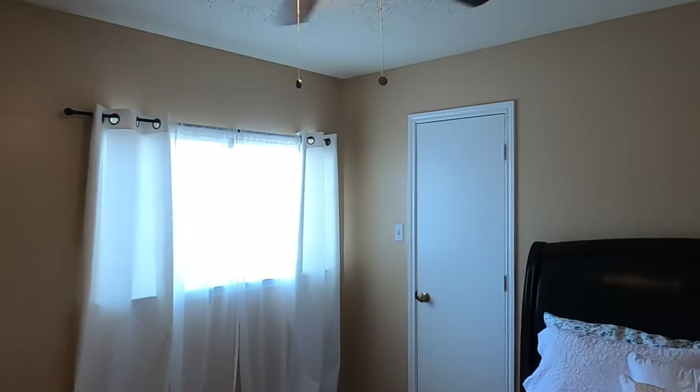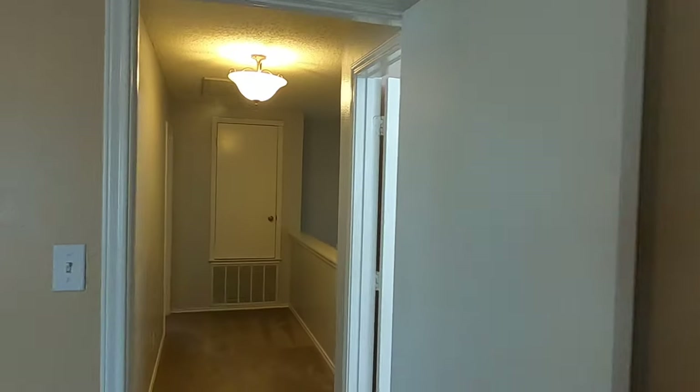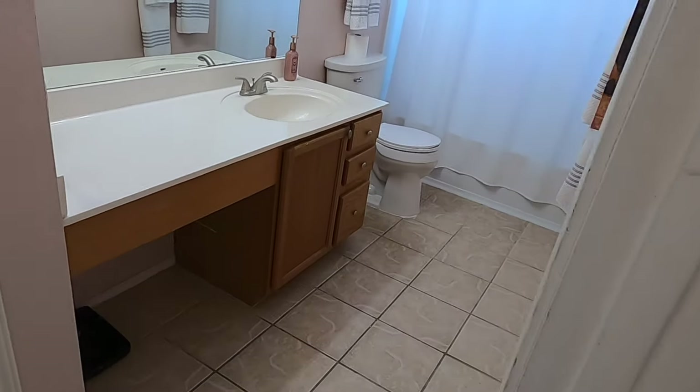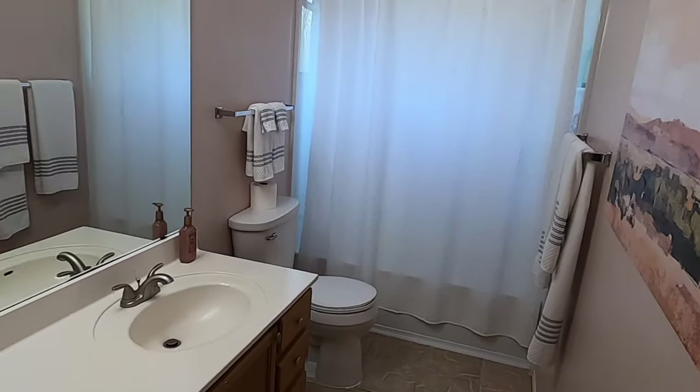And then this other bedroom back here. I live in a four-bedroom house as well — I definitely made one of my bedrooms my home office. Plenty of space in this closet. So if you don't need all four bedrooms, it's real simple to just convert one to a home office. Let's check out the bathroom here — got the shower-tub combination.